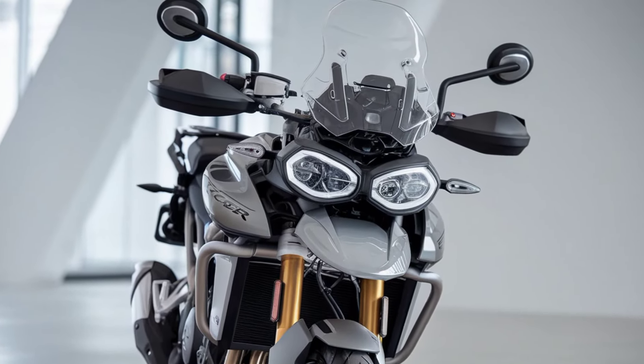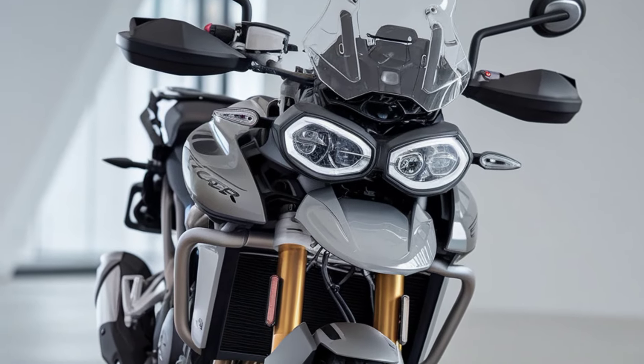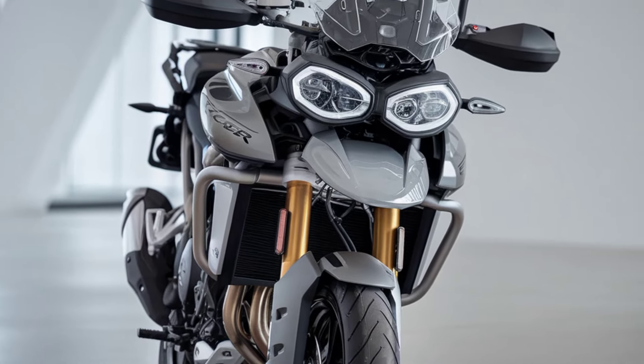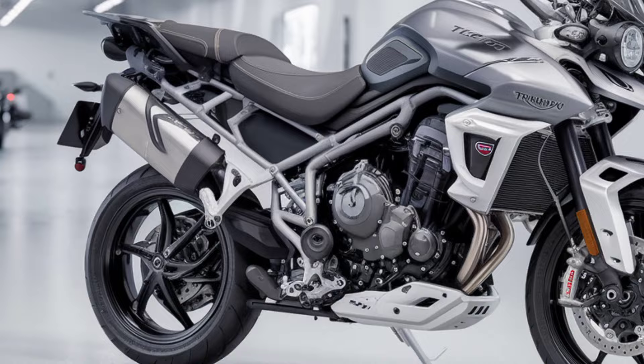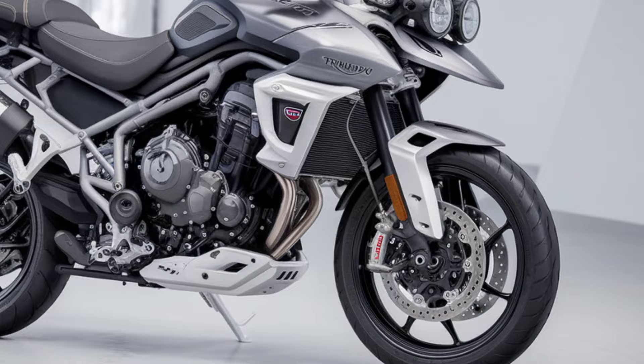The tech package on the GT Pro is impressive. You've got a 7-inch TFT display with integrated My Triumph connectivity, allowing you to access navigation, music, and GoPro control right from your handlebars. Plus, with four riding modes — road, rain, sport, and off-road — you can tailor your ride to the environment at a push of a button.